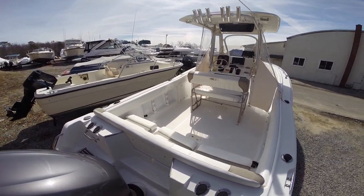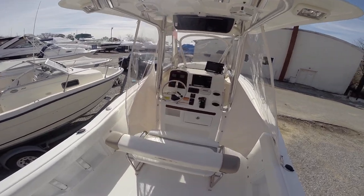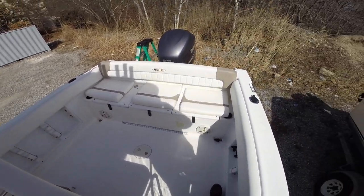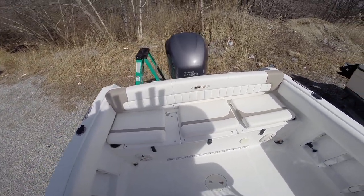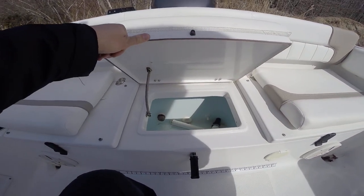Step up onto the boat into the cockpit. Nice cockpit area, seats across the back — cushions are in like-new condition. Access to your batteries on the port and starboard side. The center compartment is a nice circular live well.